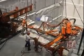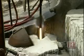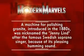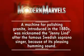Quarry workers today enjoy the most advanced technical equipment available, but some techniques employed are very similar — if much less hazardous — than those used thousands of years ago. A machine for polishing granite introduced in the 1880s was nicknamed the Jenny Lind, after the famous Swedish soprano singer, because of its pleasing humming sound.